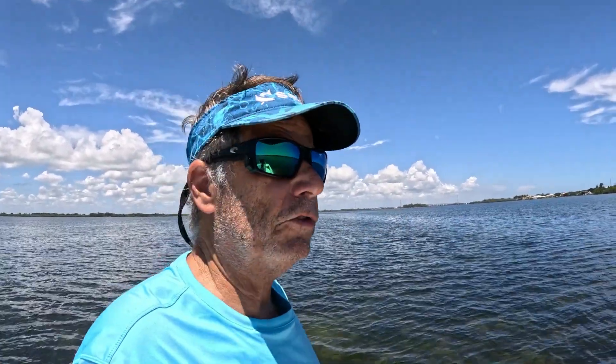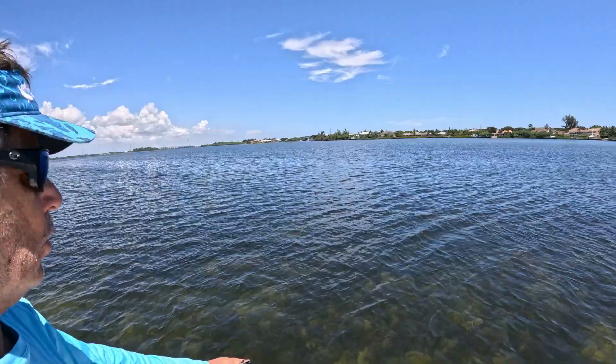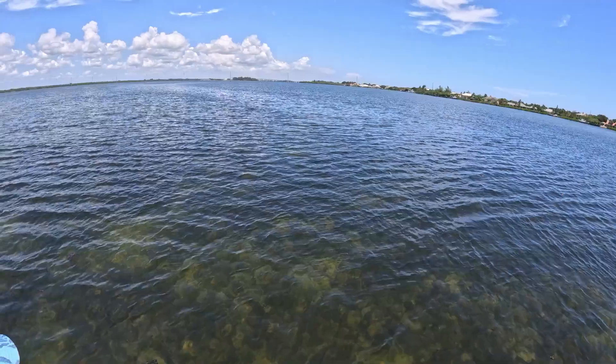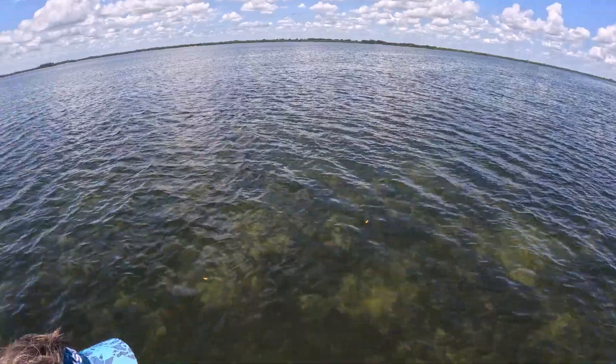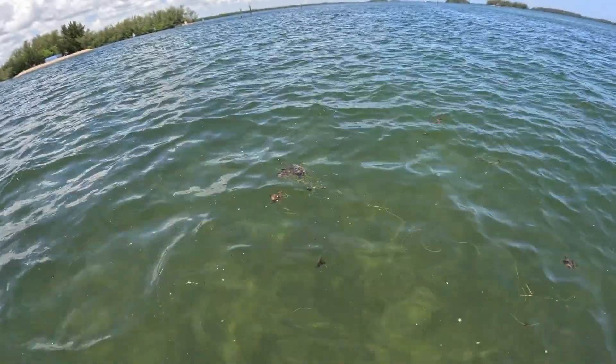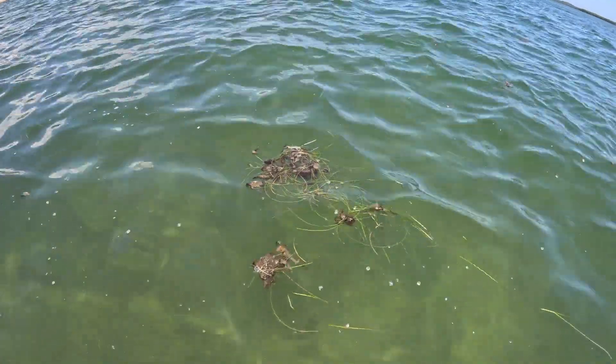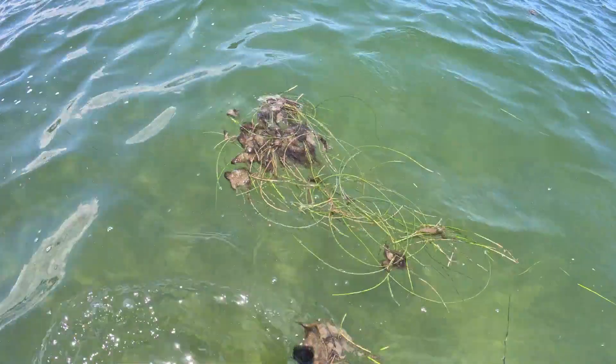It's July 25th, peak seagrass season. I'm hearing all over the lagoon areas that people are seeing seagrass and good bottom. I'm in an area just north of the moorings, just south of Vero. The water looks pretty good from here with a lot of color, but I'm seeing these big clumps of algae floating in the water and I'm not sure how much of what's on the bottom is algae versus seagrass growth.